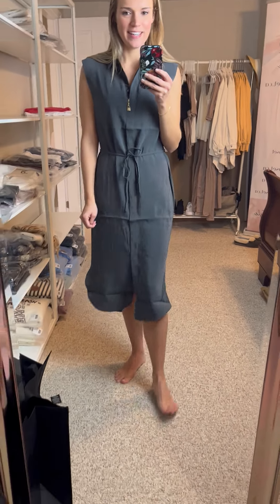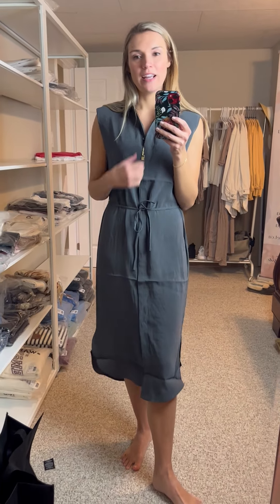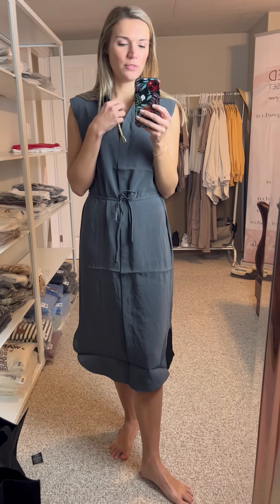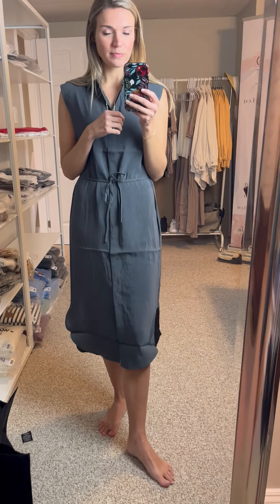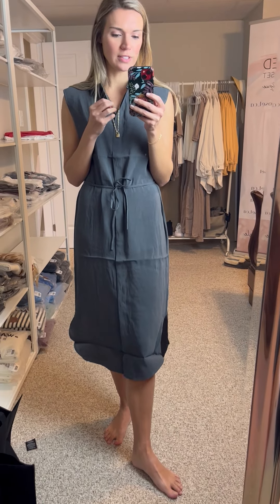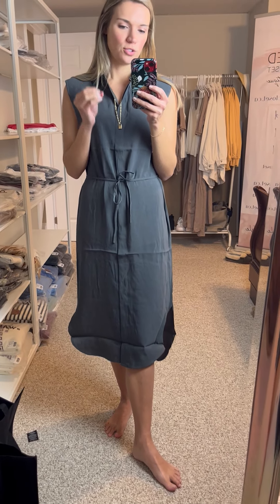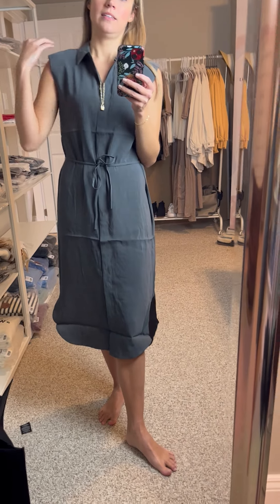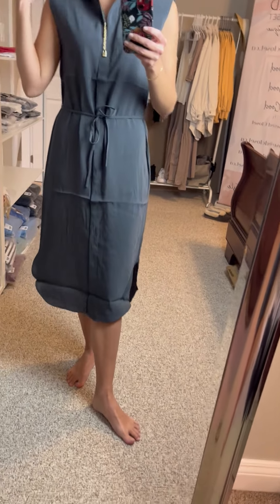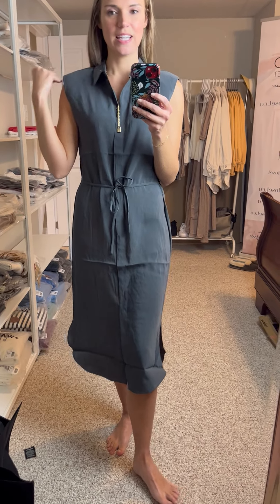We're back to dresses — as I've said, dresses are a big deal for spring and summer. I just love the different options we've been given. This dress is by Ishi; the color is called asphalt, which — yeah, I get why. It's a beautiful dress with a little bit of a shoulder pad in it, as you can see, which I absolutely love. It's not over the top, not very thick.